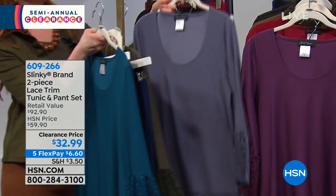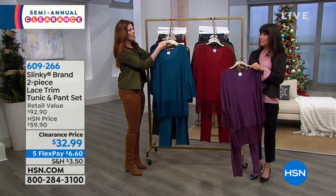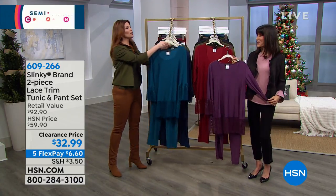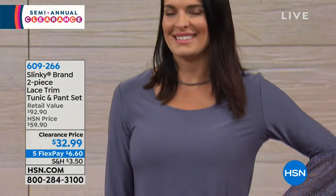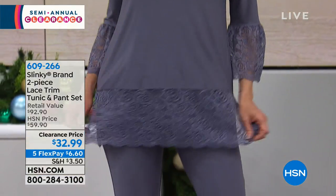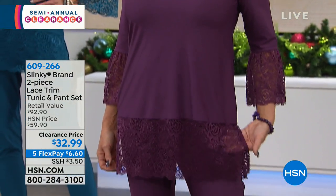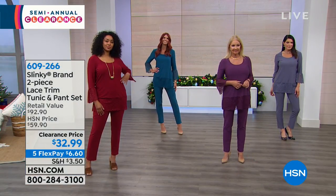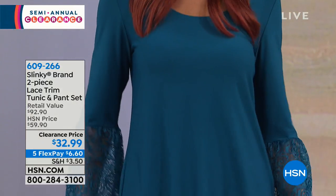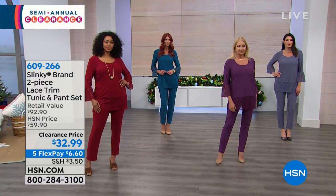A lot of customers are picking up two and three sets and they're color blocking it themselves. For example, if you pick up the black, you're getting that number one selling Slinky Skinny Pant — it's actually more of a tapered leg that beautifully flows over your legs and gives you a long, lean look. You can wear that black pant with everything — with the teal top, a million other things in your wardrobe. There are so many ways you can play with this.